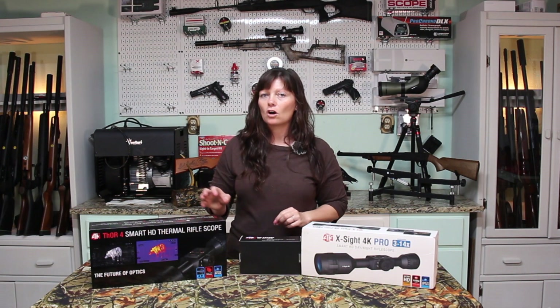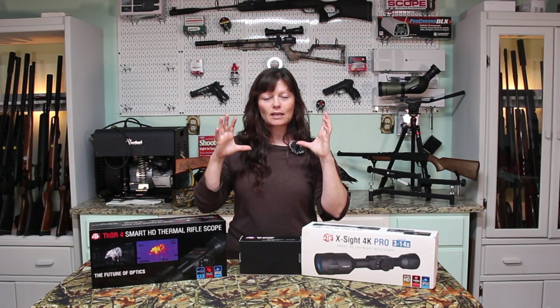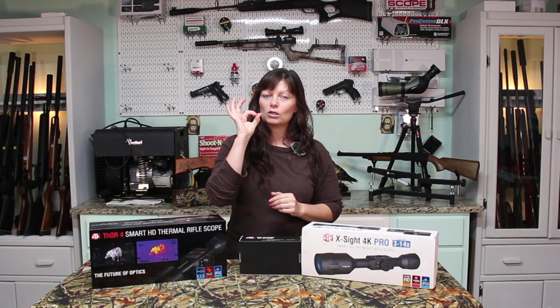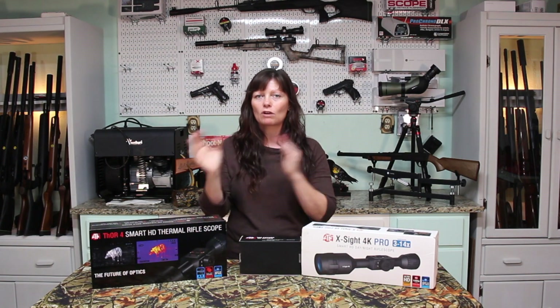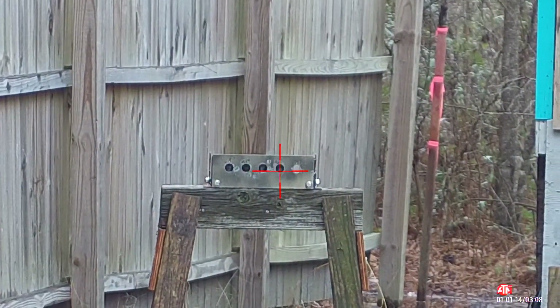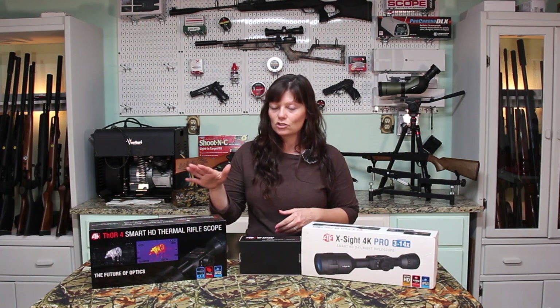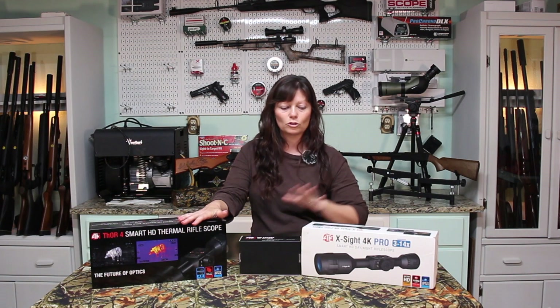Another thing about the thermal — kind of a con — is that you need a different type of target to sight it in. You can get ATN's thermal targets or do what I do: get a big thick white piece of paper and put a large black sticker in the center. You need a major contrast in color for your target with the Thor 4. With the X-Sight 4K Pro you can use whatever target you'd like, since it's like looking through a traditional scope — it shows the actual view in front of you. The thermal picks up heat signatures, so a standard black-and-red target simply won't show up.